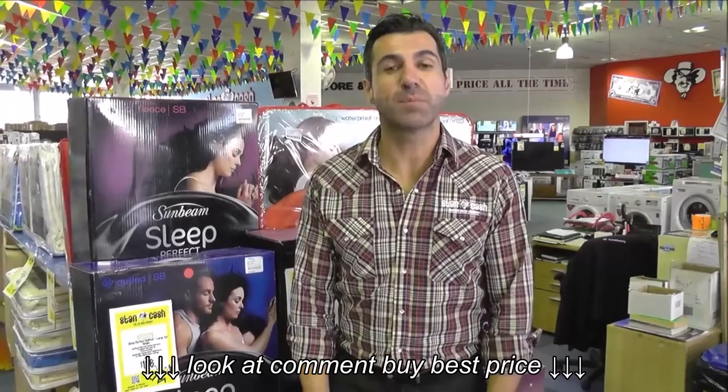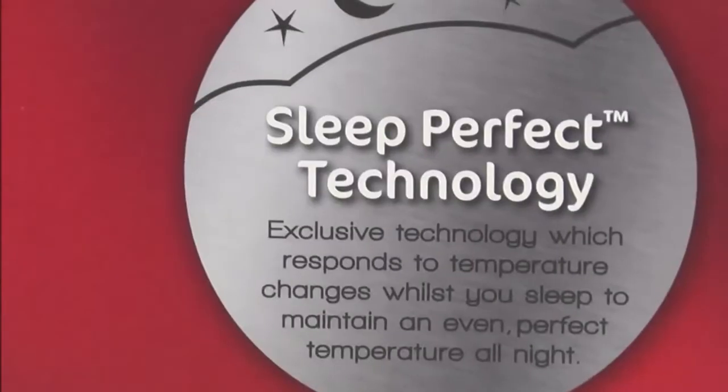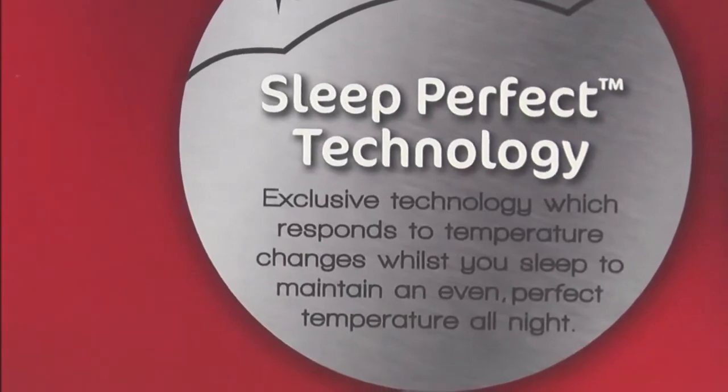So today we're going to be talking to you about the exclusive Sleep Perfect range. Firstly, what is Sleep Perfect? It's technology which senses changes in the room and body temperature to automatically adjust the blanket's temperature to maintain your selected heat setting.